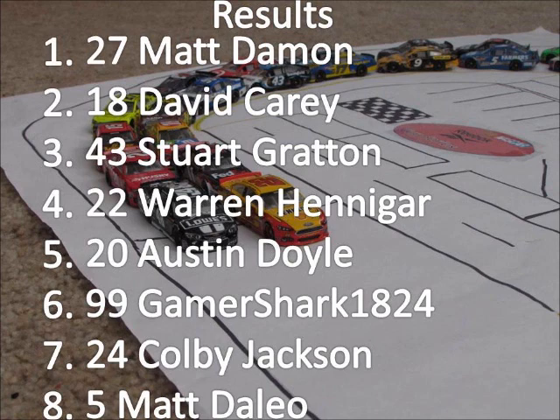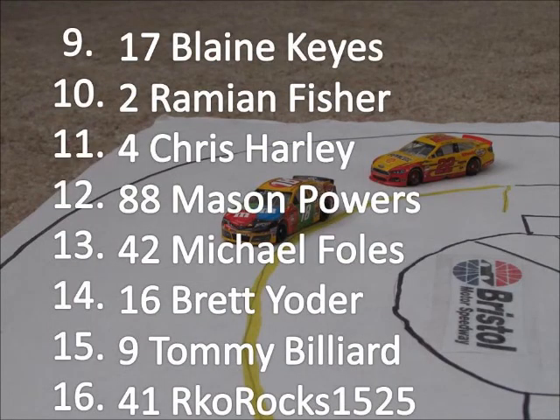Gamer Shark, 18-24, is sixth. Colby Jackson seventh. Matt Dalio rounds out the top eight. Down towards the middle of the field, ninth is Blaine Keyes. Ramiyan Fisher rounds out the top ten. And the two-car, four-car, Chris Harley, comes home in eleventh — he made a championship race last year but was not able to win it.